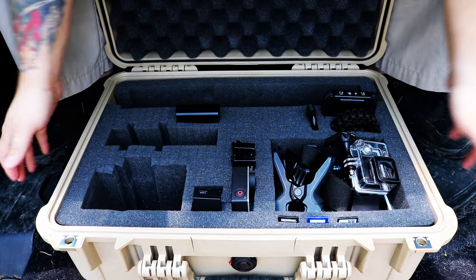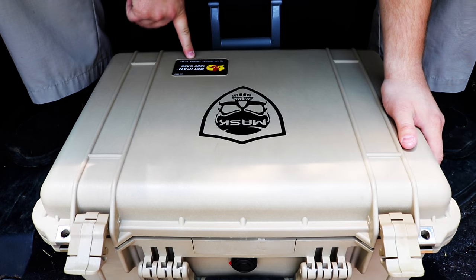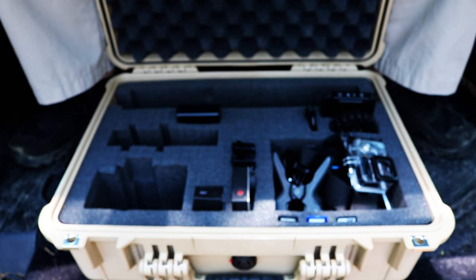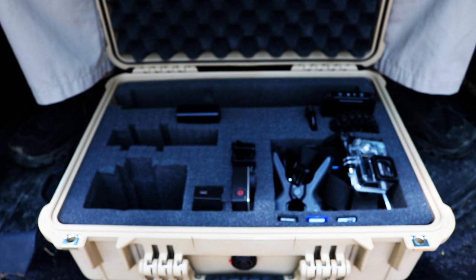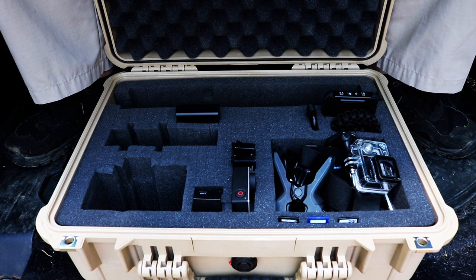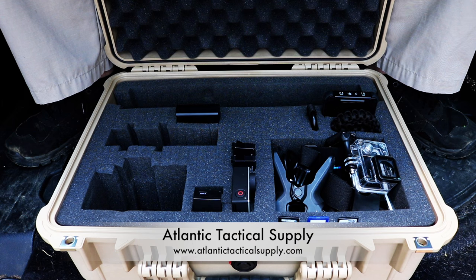Let's talk about this case. The case I use is the Pelican 1520, and this thing is pretty much a tank when it comes to keeping your gear safe. If you know anything about Pelican products, you know they make the highest quality cases you can buy on the market. I got this case from Atlantic Tactical Supply — they hooked us up because I needed it to house all my camera gear.